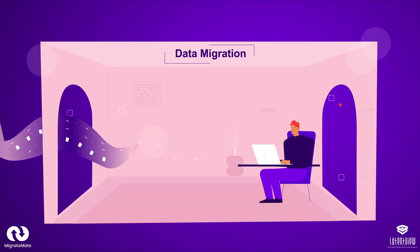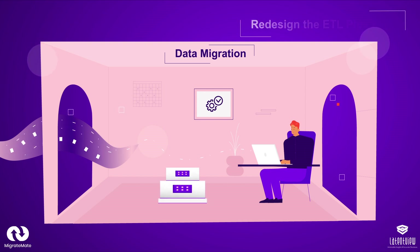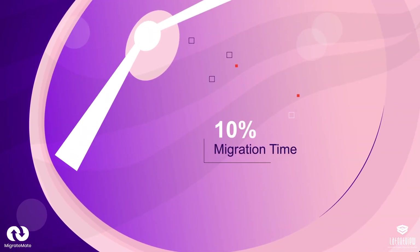Stage 3: Data Migration. During data migration, we perform a one-time migration, redesign ETL pipelines, and automate the migration of as-is data. This cuts down at least 10% of the typical migration time.